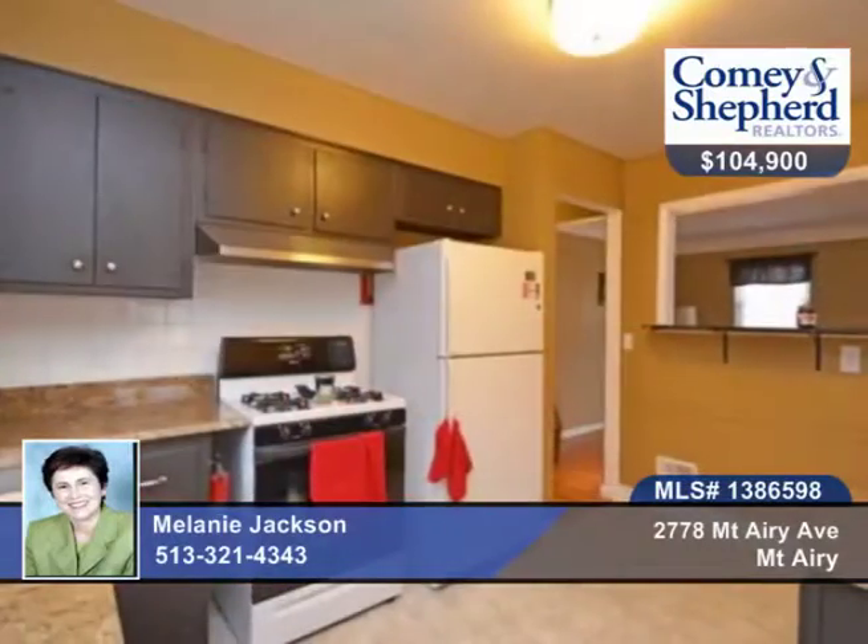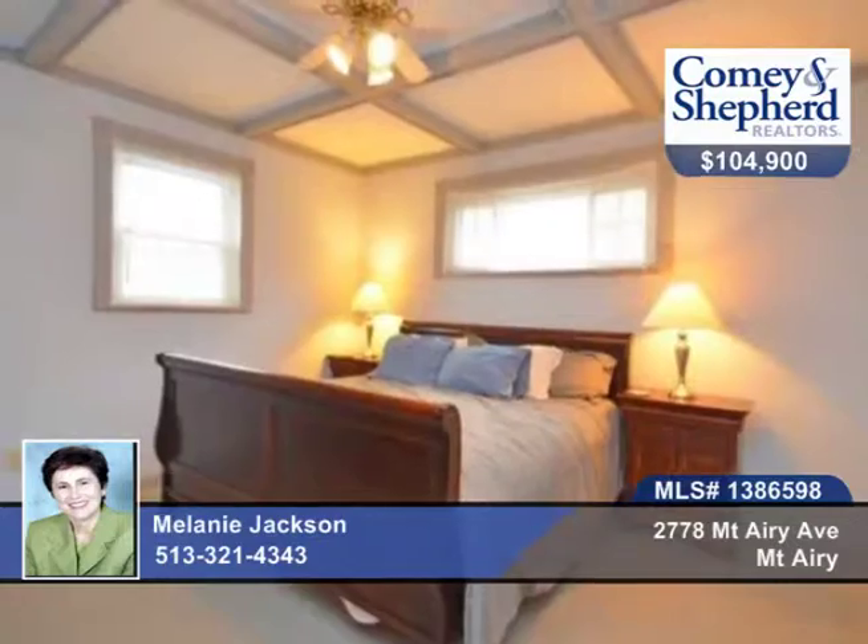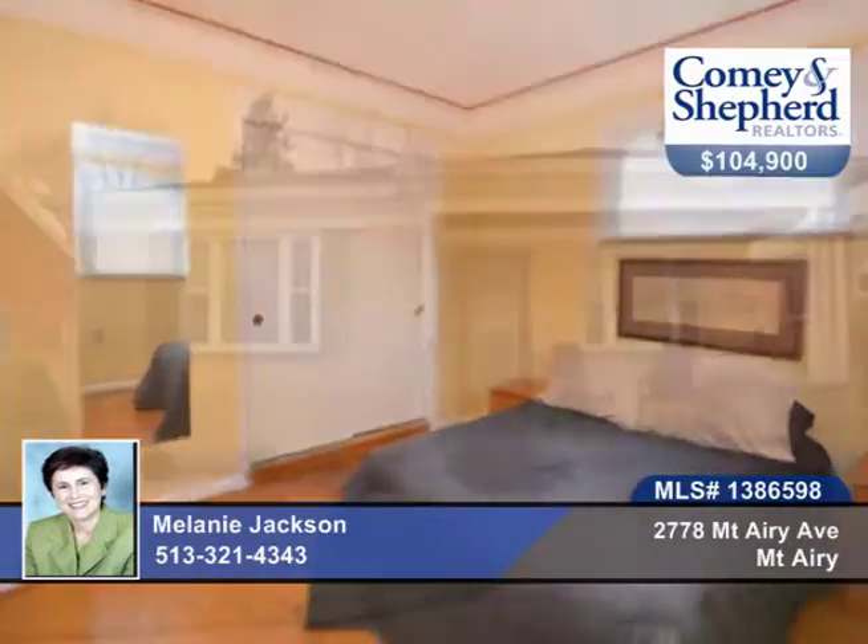HVAC and hot water heater replaced within the last five years. There's a new garage door and a pass-through from the kitchen to the living room, which is great for entertaining. Call Melanie for a personal tour.